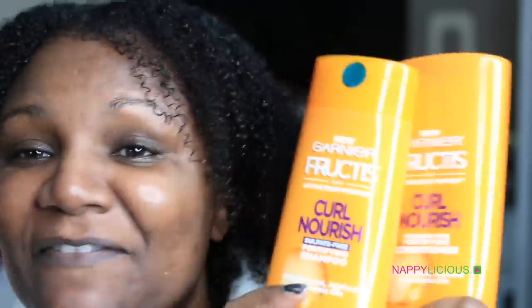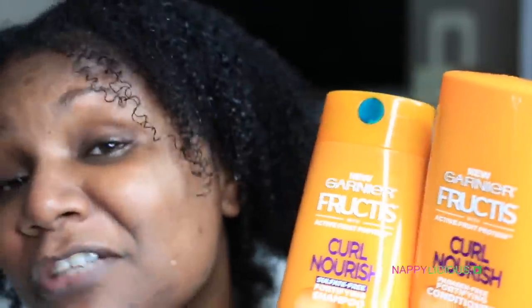When I put that conditioner on, I finger-detangled my hair, which had not been detangled in over seven to nine days. I'm not really a finger-detangler, so I did go back in with my Tangle Teezer brush just to get the shed hairs out, because I don't have time to be picking out individual hairs.